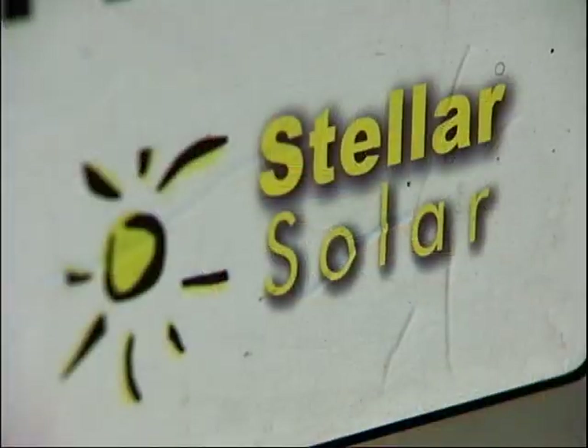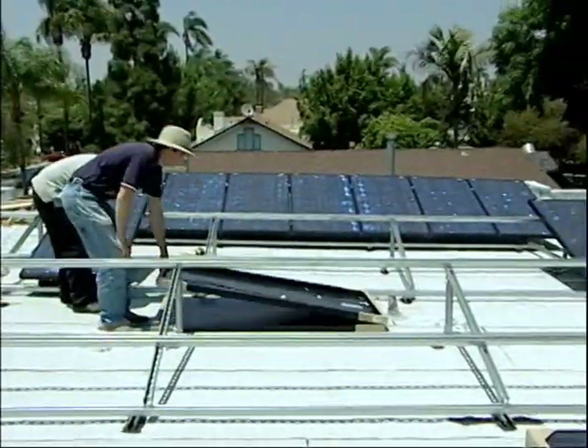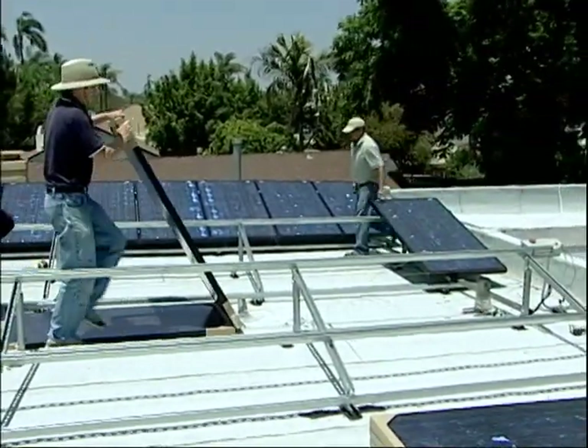My name is Michael Powers. I'm one of the owners and I'm the sales manager of Stellar Solar. Stellar Solar installs solar electric panels in houses and commercial properties.